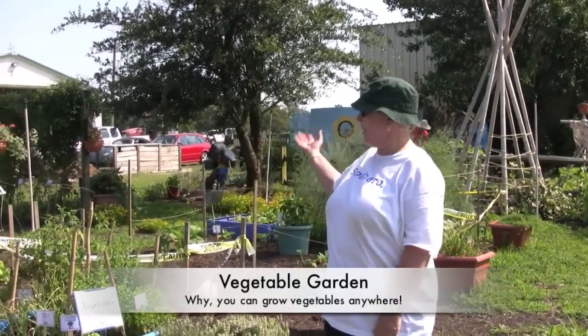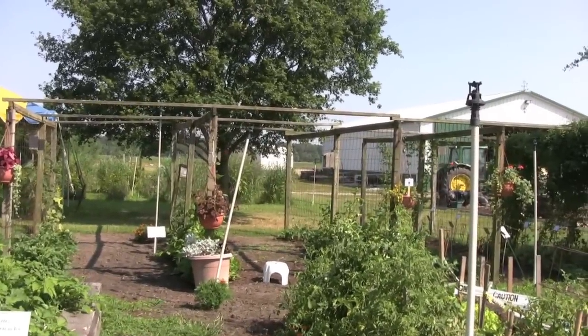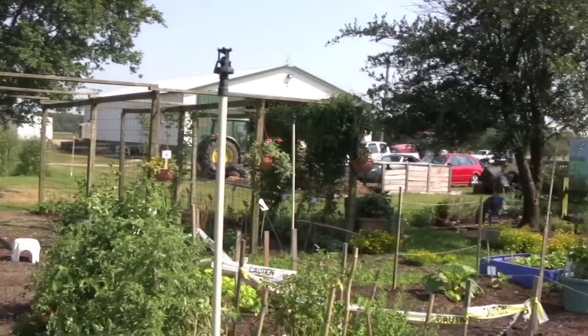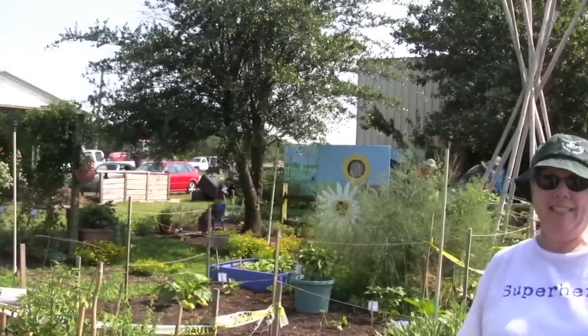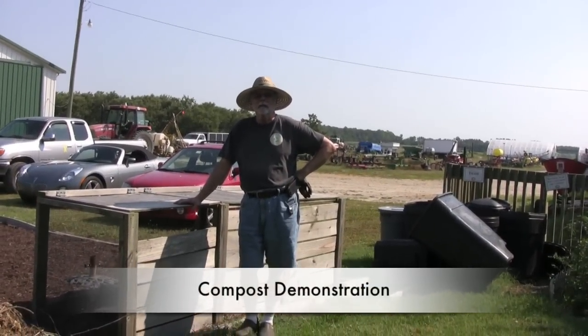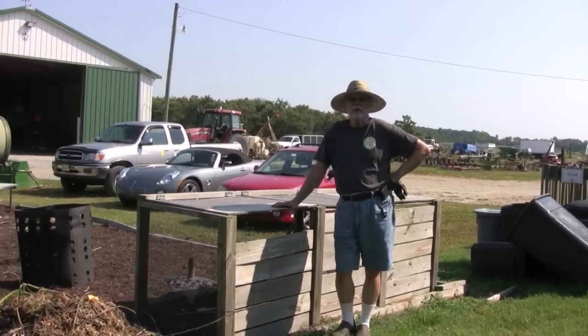Welcome to the vegetable garden. As you can see, we're growing things in containers, in the ground, on trellises. We have everything from tomatoes and cucumbers to black pearl peppers and asparagus. There's a whole feast here, so come and visit. Come by our compost section here on open house day and learn how to make compost and what good it will do for your garden.